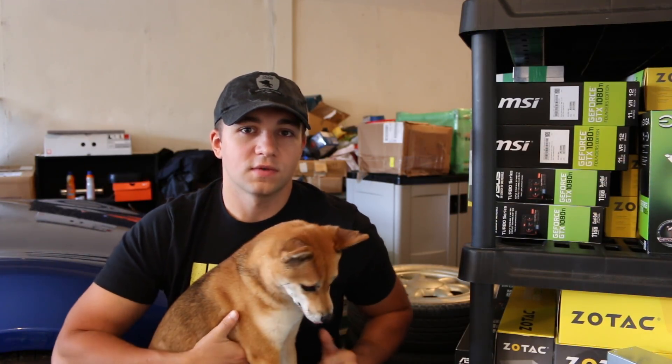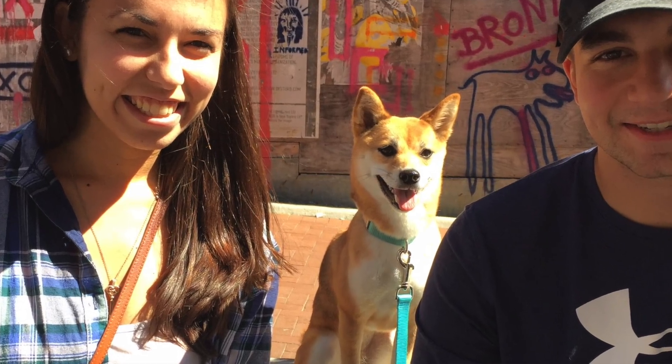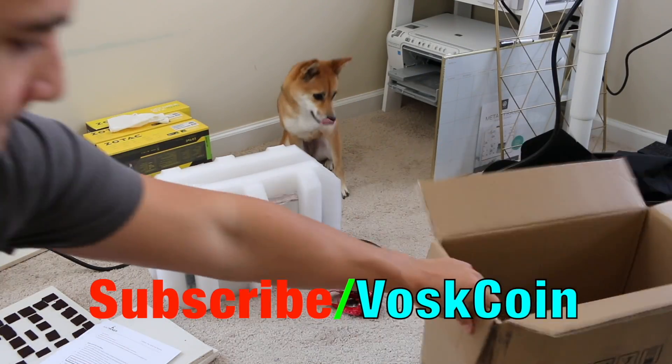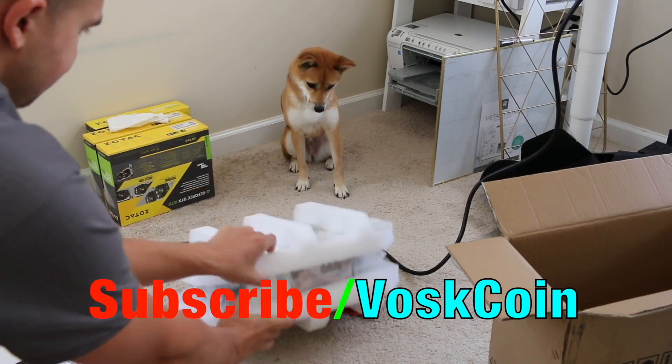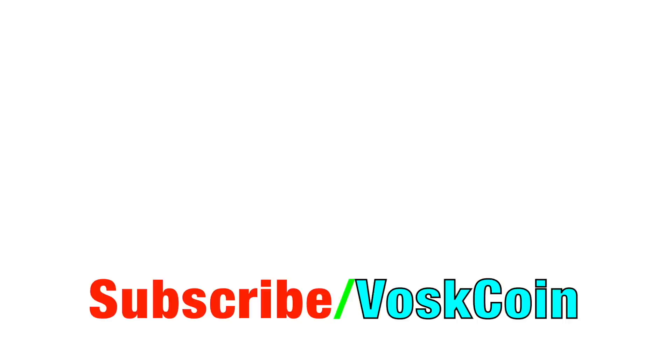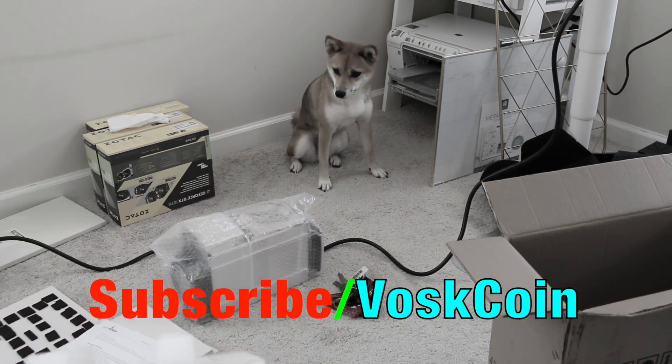So there it is. I hope you guys enjoyed the video. If you did, please make sure to subscribe to the VosCoin YouTube channel to see more videos on everything crypto and Tails. We'll see you next time.